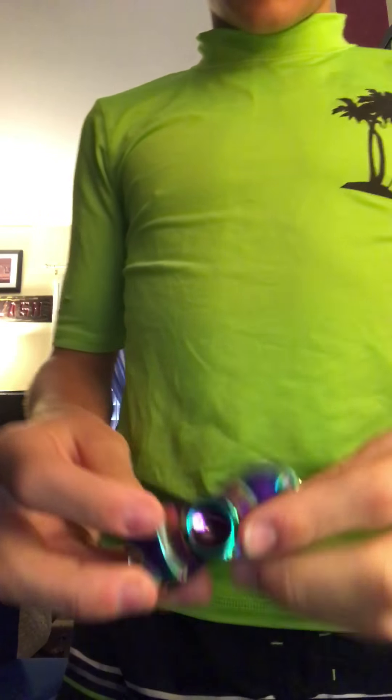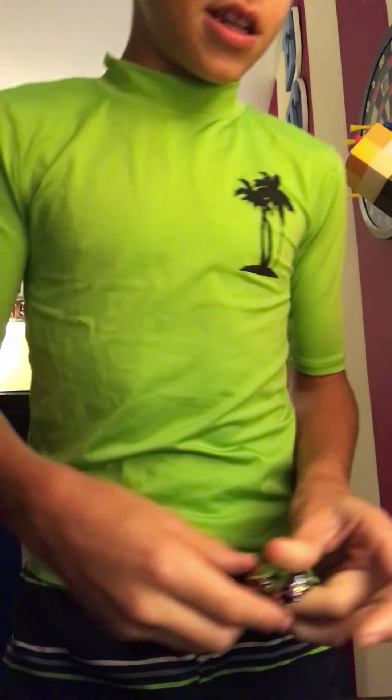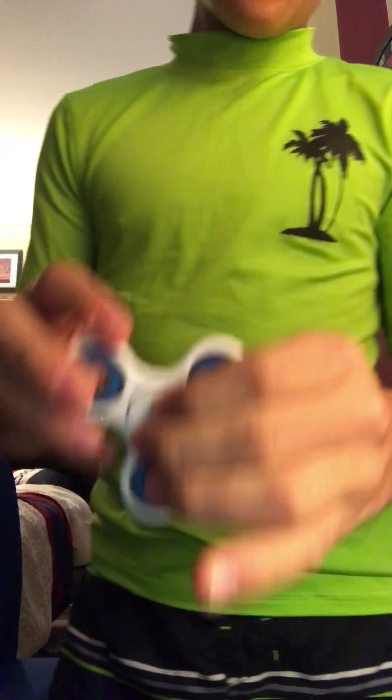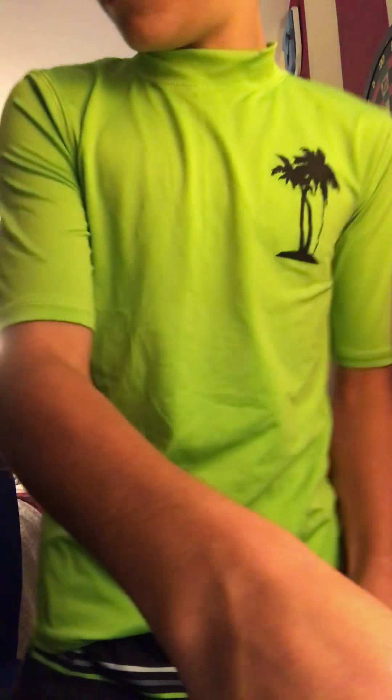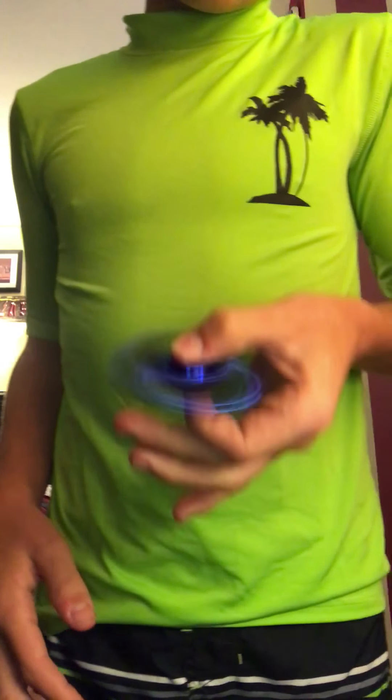Then this one's the rainbow — that's number four. It's pretty heavy, which is weird, and it makes a cool sound. That's five. This one's my second one — it's pretty cool. And then this one can spin for two minutes, which is really cool.